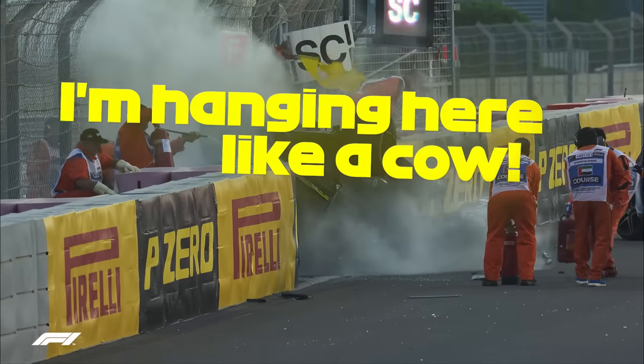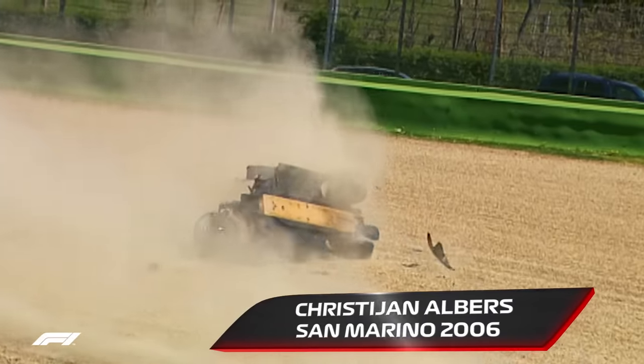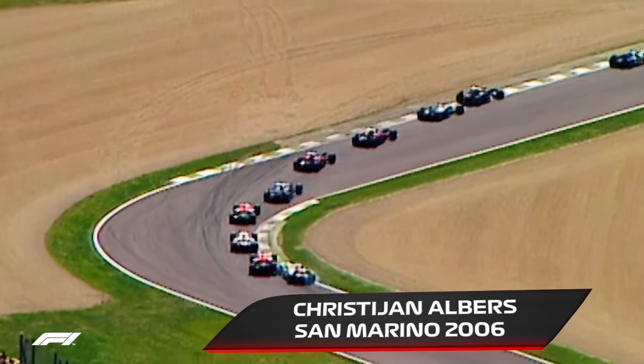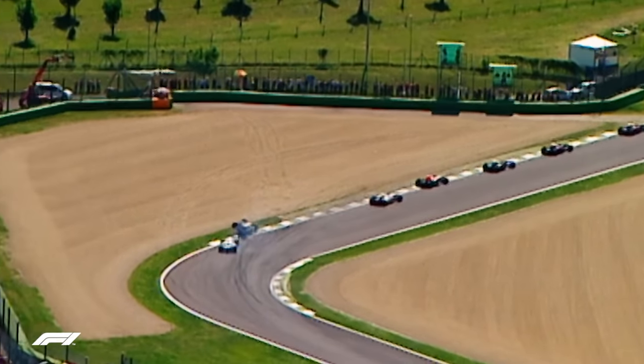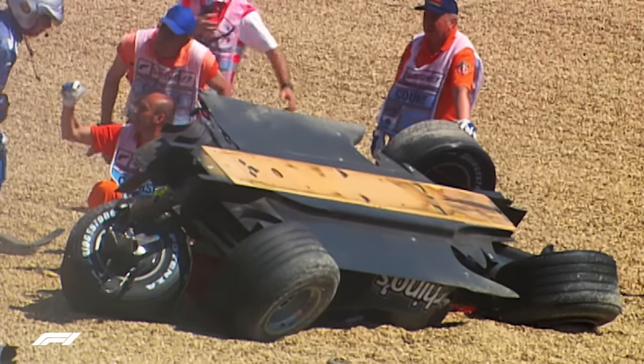I'm hanging here like a cow. I didn't see it coming — it just started to roll over and that was it. The impact was quite okay, it was not really hard. We can see how safe Formula 1 is now in this moment.